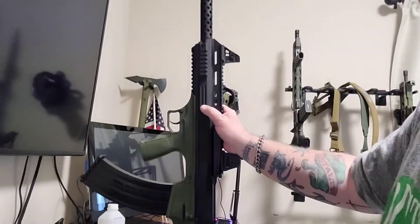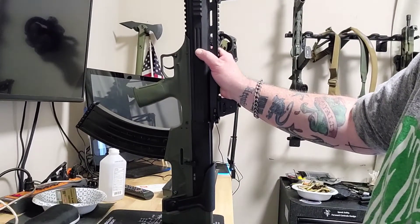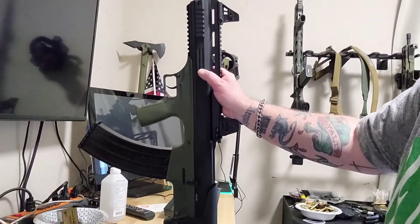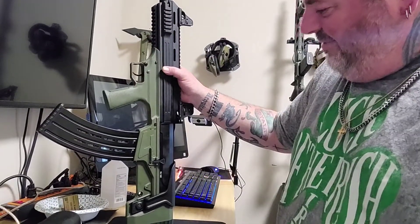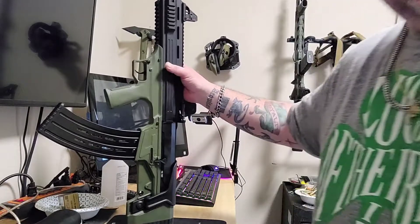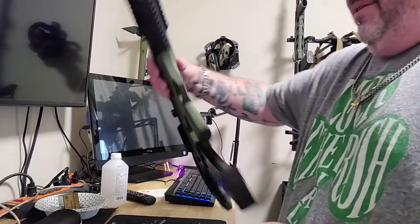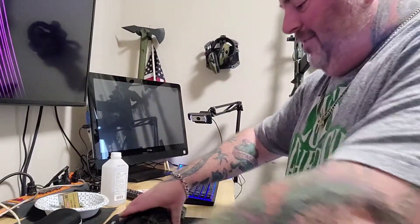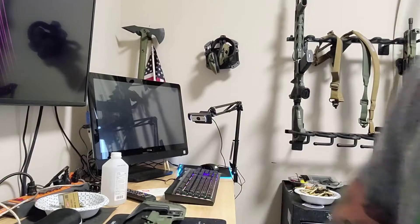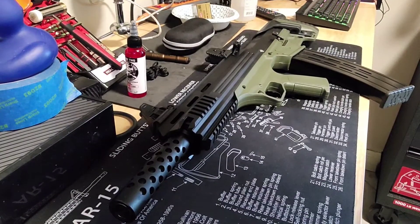We'll see how she functions. It's ATI - I'm not expecting a miracle, but you never know. It's different, you don't see these all the time. I'll have some fun with it. Still, that's insane. Never hurts to have a 12 gauge boom stick around. Safety on. That's about it - can't wait to fire it. Peace.